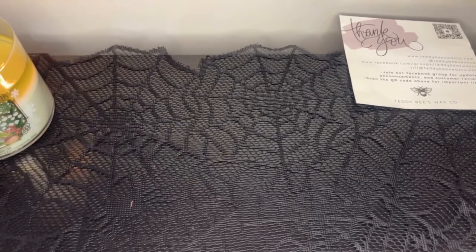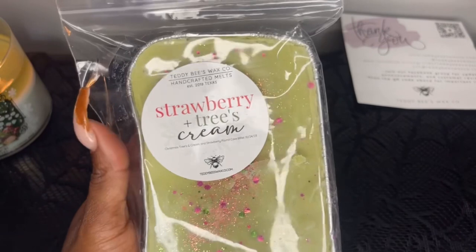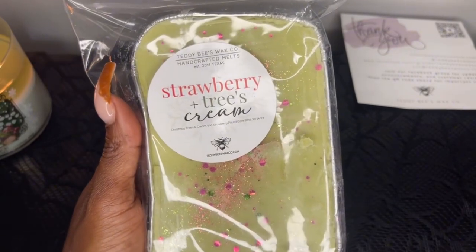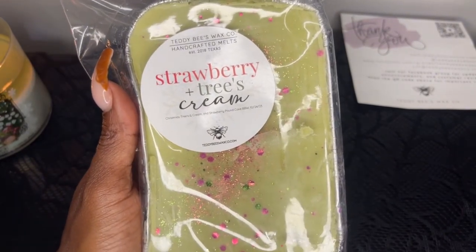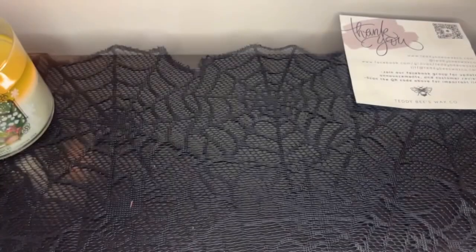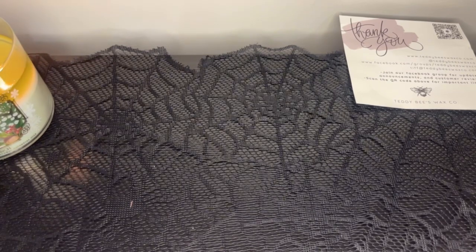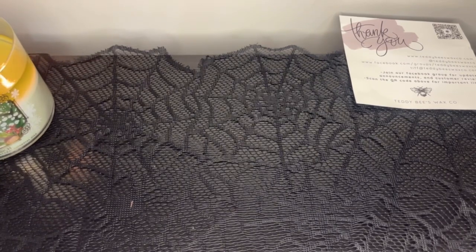I also picked up a loaf of Strawberries, Trees and Cream — I already got a tub of this so I won't go over it again, but it is beautiful. In the loaf I can smell the strawberry pound cake with the Christmas Trees and Cream. I'll probably melt my tub first and just keep this loaf for next year or even the year after, because Teddy Bees wax does better with more cure time.